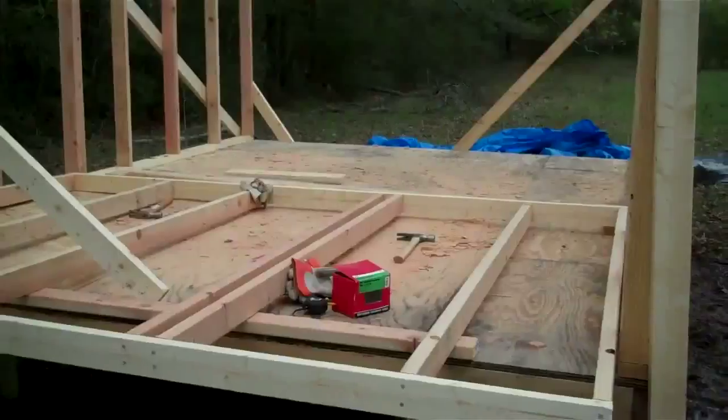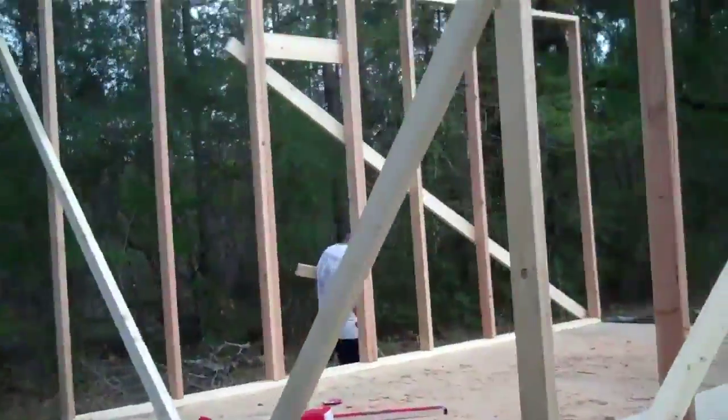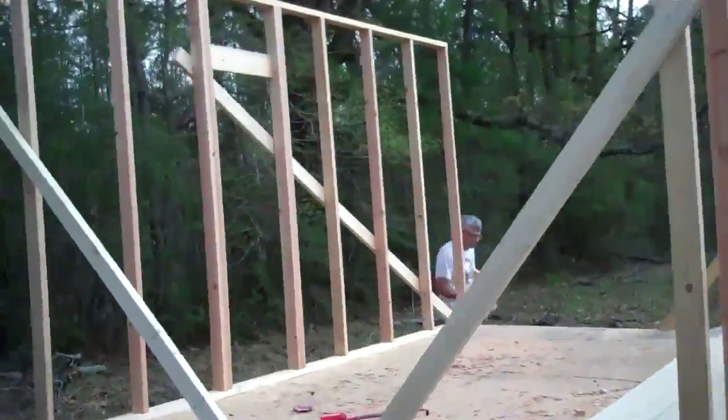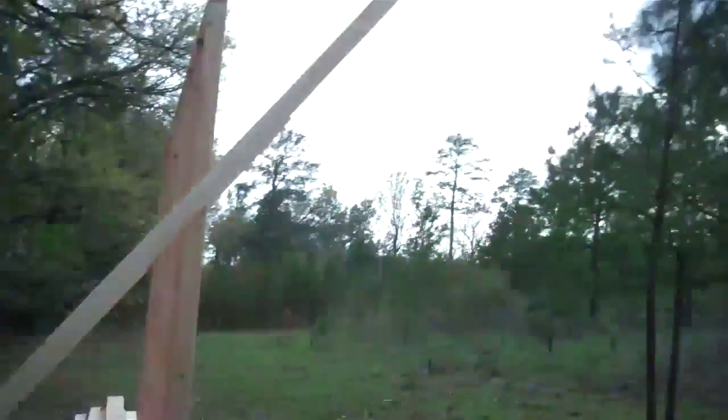And the rafters. Yay! And the back wall went up. Yeah, buddy. We deserve a shower now. One wall. Two walls.